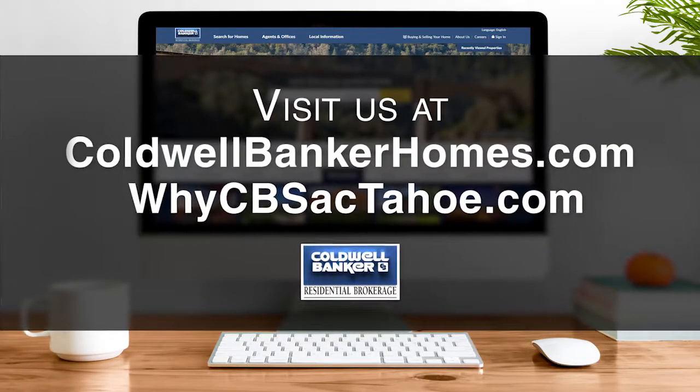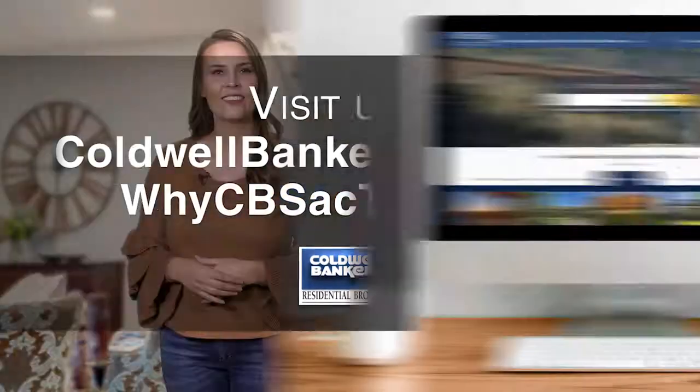If you have any questions about real estate or getting a home loan, be sure to visit us online. Allow us to assist you with all of your real estate needs and we will personally match you up with one of our very best — someone who knows your neighborhood or favorite area well. Now let's get to the show and check out some amazing properties for sale.